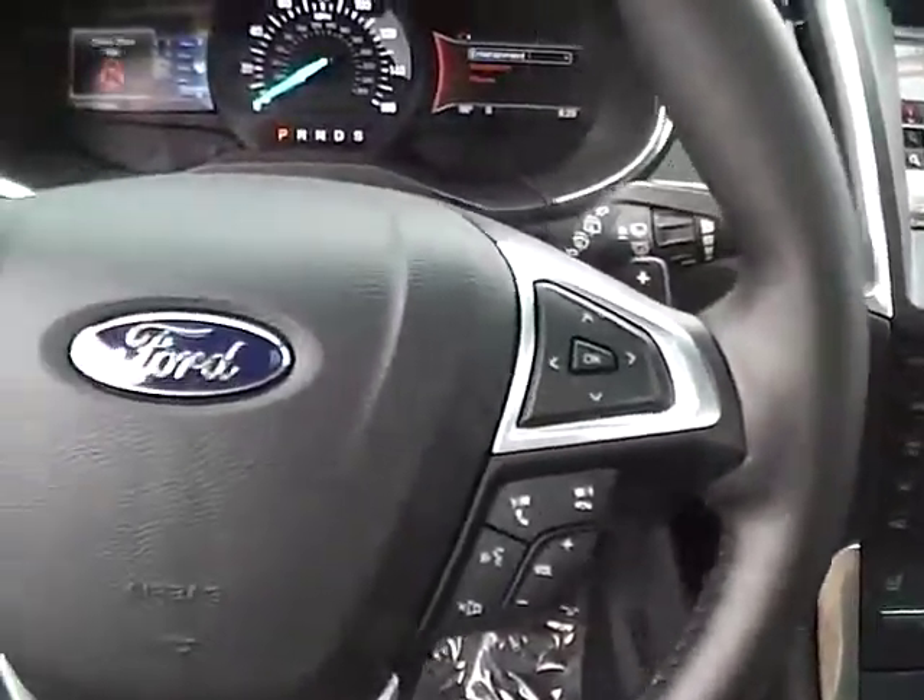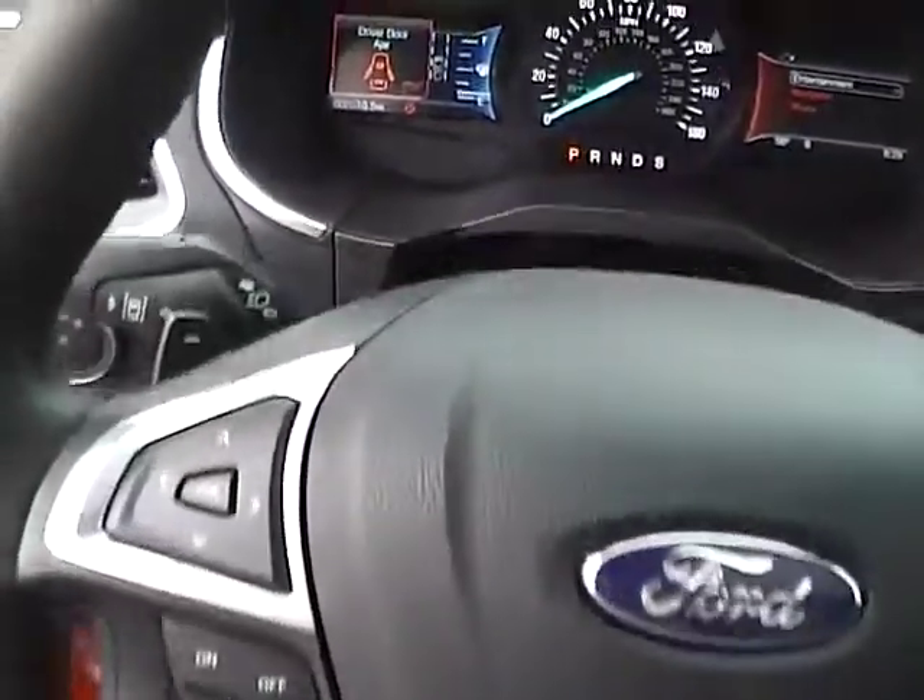The leather wrapped steering wheel is heated and includes audio controls, Bluetooth controls, and paddle shifters.